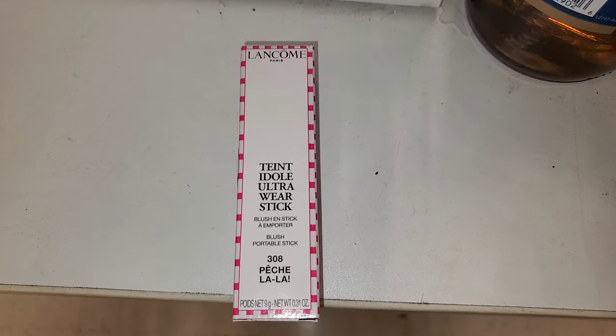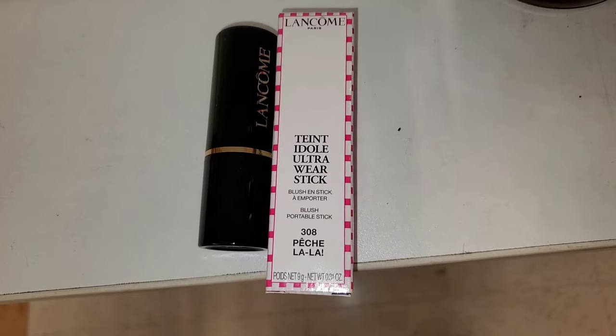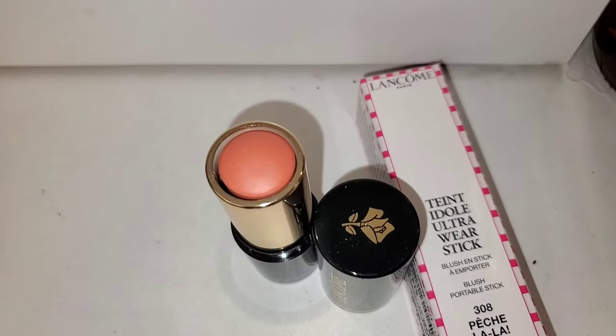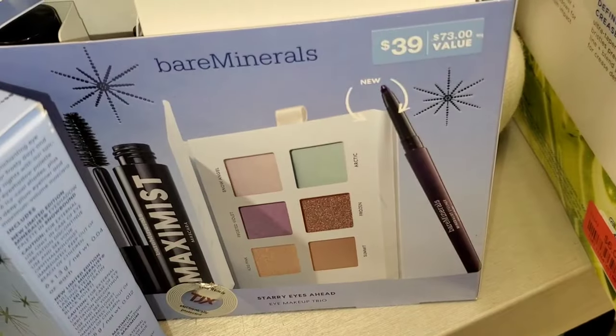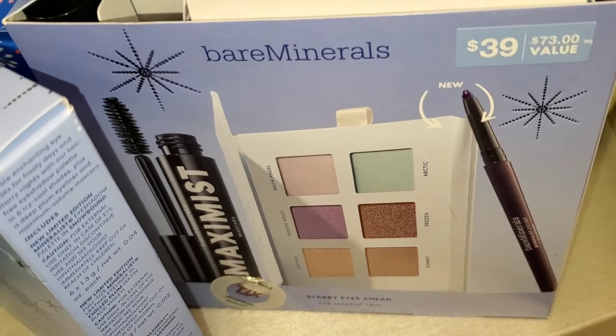I also found this Lancôme Ultra Wear Stick — a blush stick in the shade Peach. It's a gorgeous color and a full size, running for $15. Also coming in stock, a Bare Minerals set with an eyeshadow palette, an eyeliner, and mascara for $20.